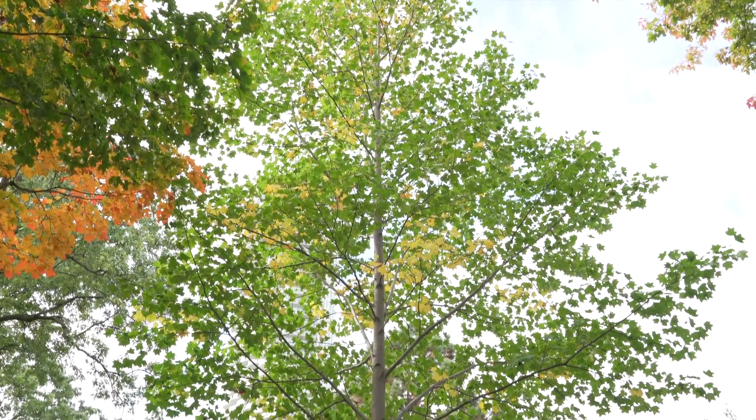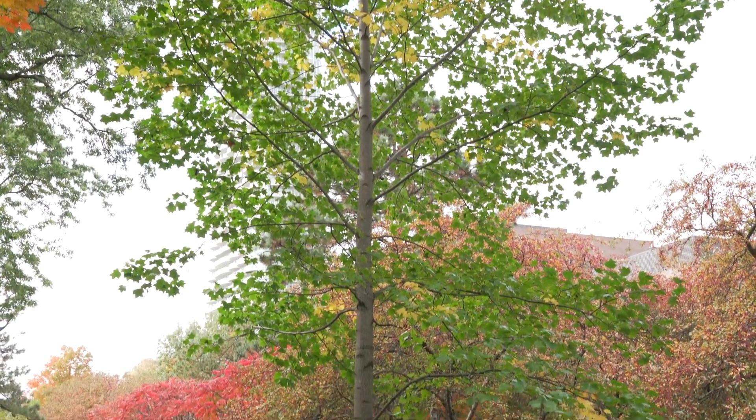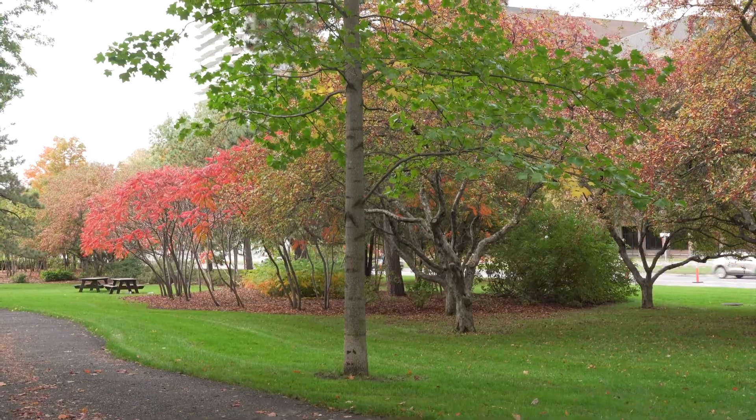By large, I mean in nature maybe 35 meters tall, maybe 100 centimeters in diameter — likely smaller on an urban site like this.